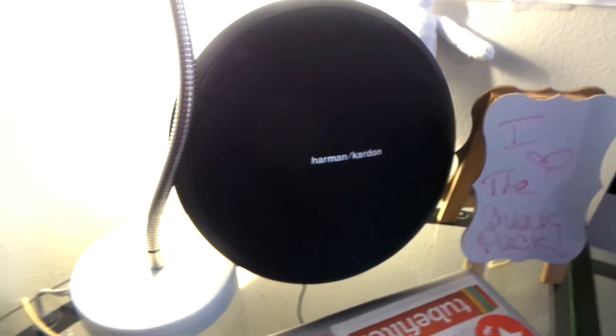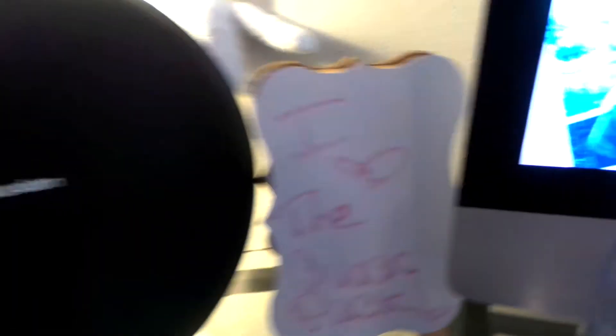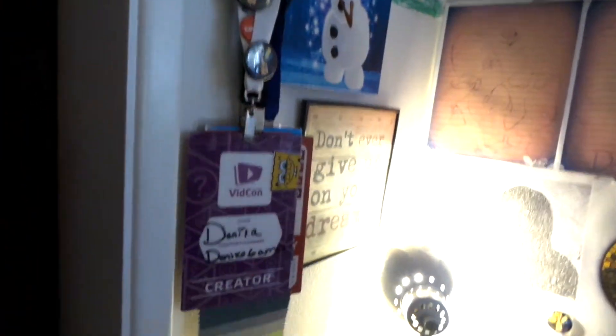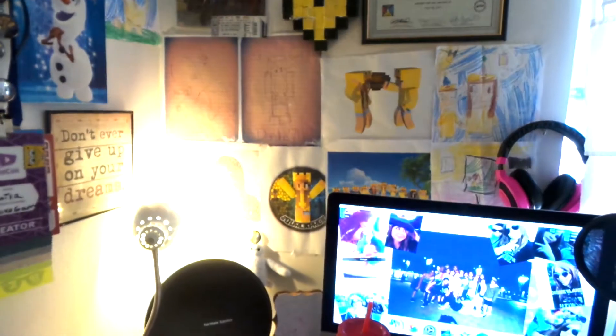On top of my laptop are all those stickers. I have my Harman Kardon Bluetooth speaker. My little whiteboard says 'I Heart the Quack Pack.' I have my light here, and these are all my VidCon badges from all the years I've been. My friend Taylor got me that Olaf thing, and you guys made all this fan art.